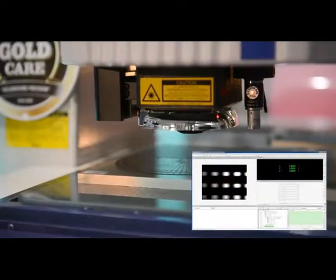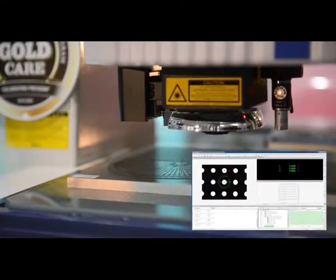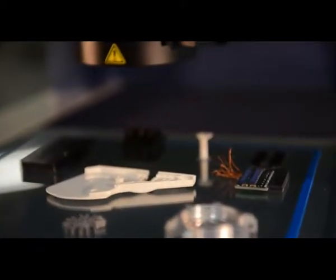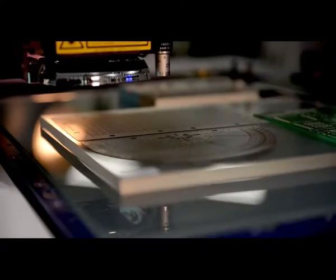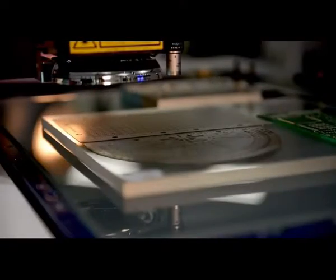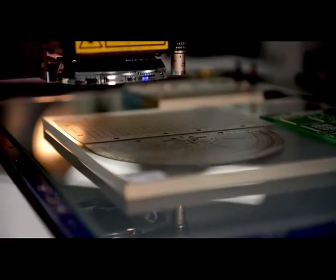Mitsutoyo's Quick Vision measuring machine line offers fully automatic inspection in a variety of sizes to handle your application needs — from micro electrical components to automotive applications, plastic injection molds, stamping, and medical device components. Quick Vision machines provide high throughput and sample rates reaching hundreds of thousands of data points in seconds, with standard accuracies of 1.5 microns, ensuring that you meet the most stringent efficiency and quality requirements your customers require.